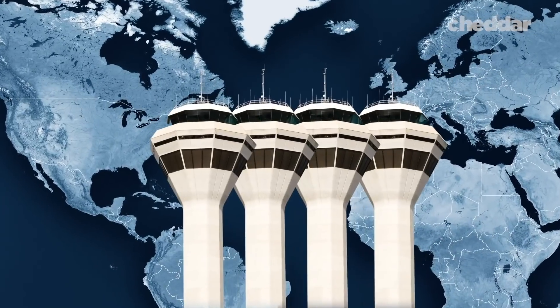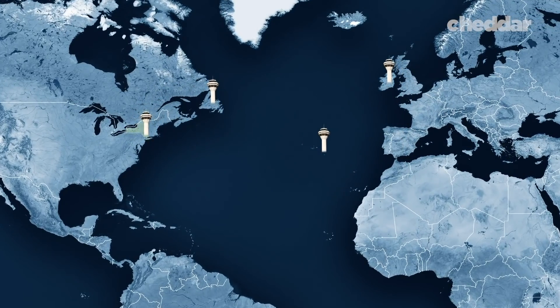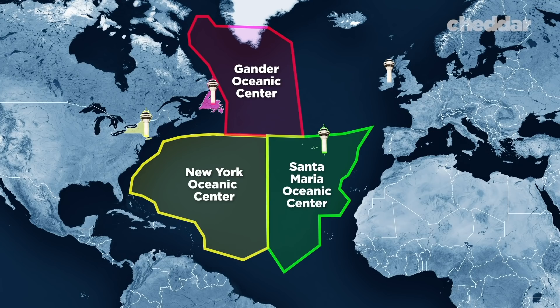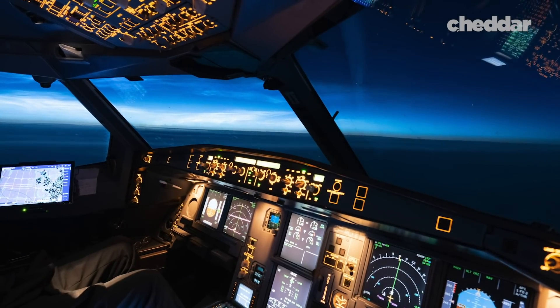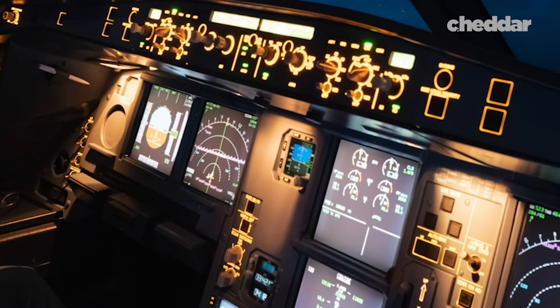Every day, four air traffic planning centers map out routes over the Atlantic. The first is the New York Station, which controls this area. The next is Gander, Newfoundland, and it controls this portion of the Atlantic. Then there's the Santa Maria Oceanic Control, that covers this area. To the north, there's Shanwick — an amalgamation of Prestwick, Scotland, and Shannon, Ireland. Pilots have to report their location every 14 minutes using a computer calculation of their longitude and latitude.